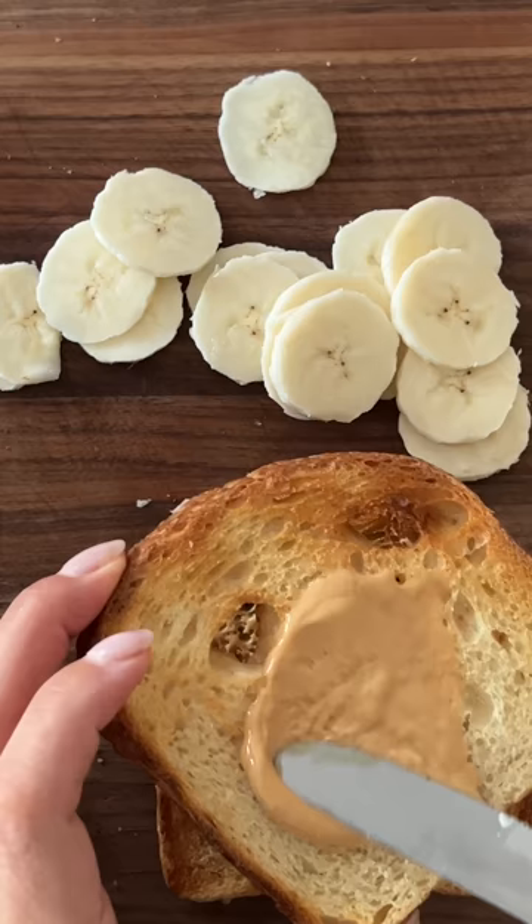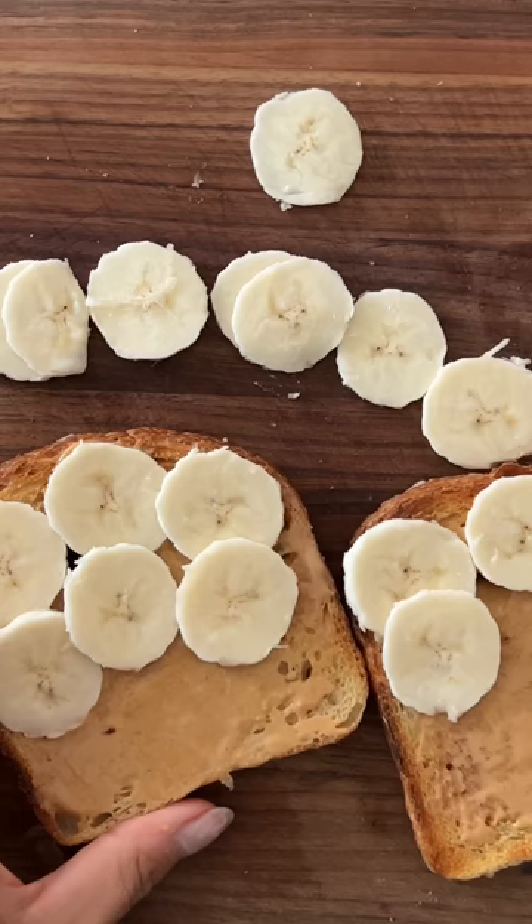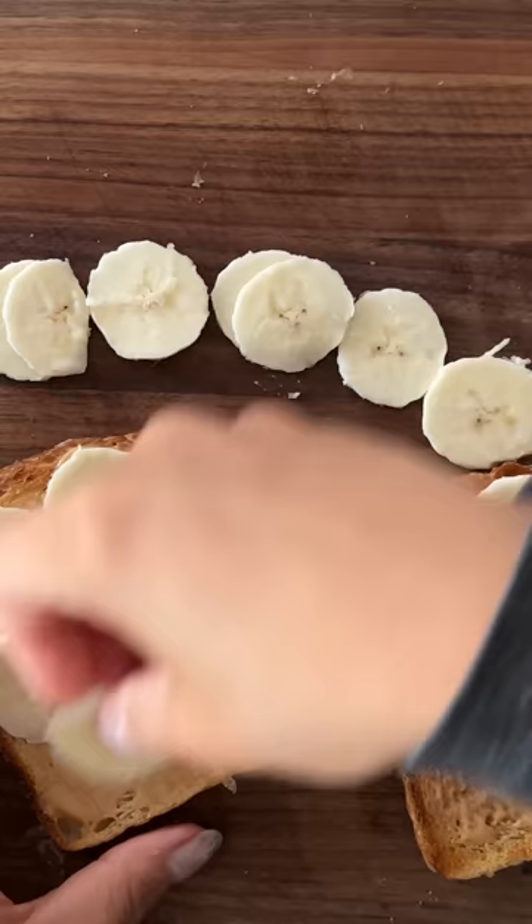I know I'm being a little stingy with the peanut butter, but sometimes I feel like there's too much peanut butter and then all I taste is peanut butter and not banana. You know, striking that balance is an art.